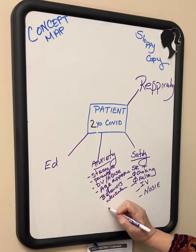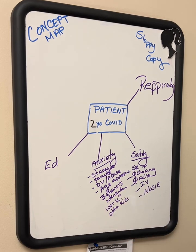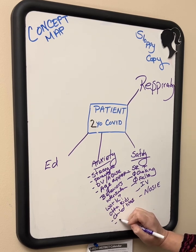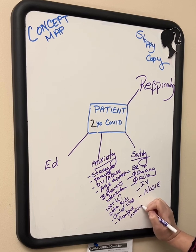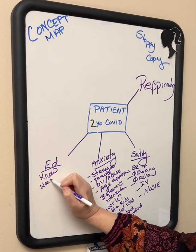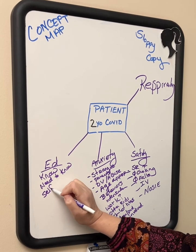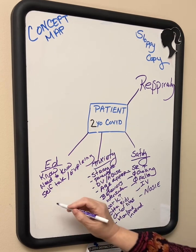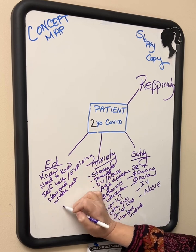We need to find out from mom: are they missing work, do they have other children, what kind of things does the child like, and what can mom help with? We want to keep mom, dad, or the provider very involved in the care. Then we look at education — what do they know, what do they need to know? We'll constantly be explaining, providing written materials about new medications, and going over discharge instructions.